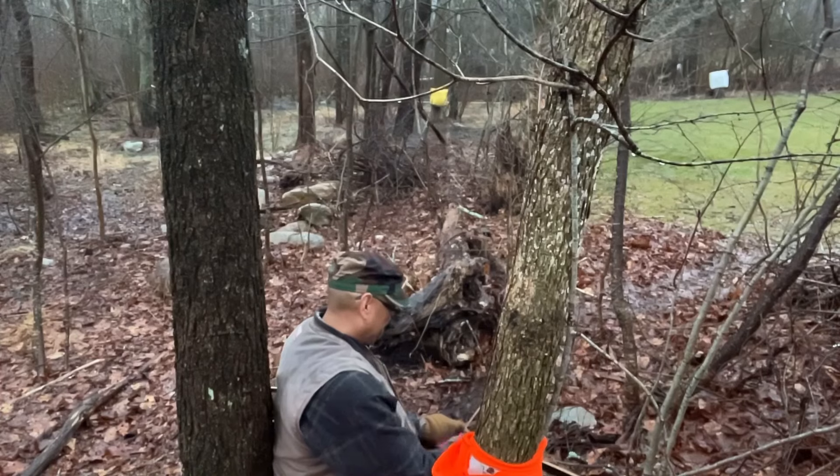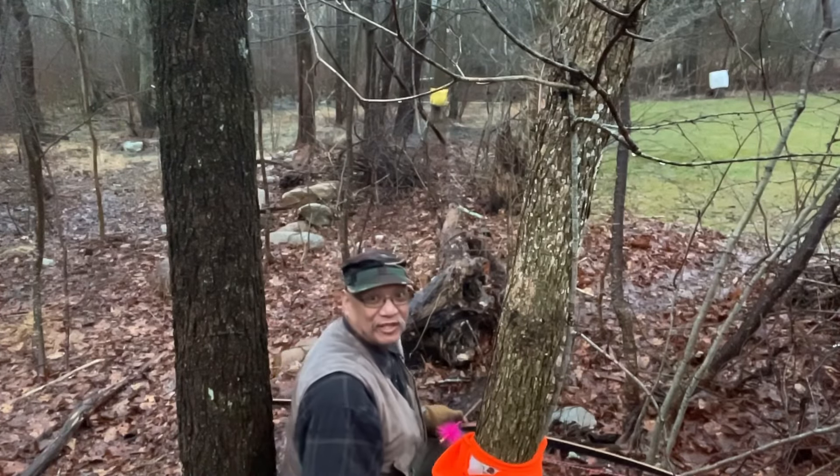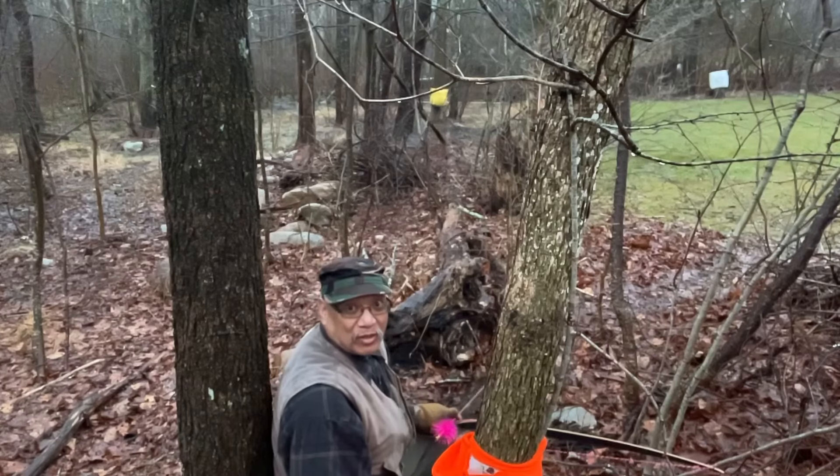So, thanks for coming out and taking the time to watch my video. This is my first shot of the day. Wish me luck.